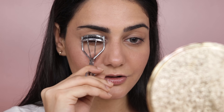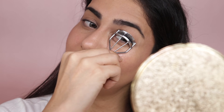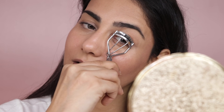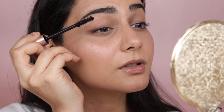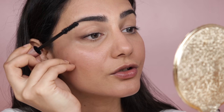I'm curling my lashes — always curl towards the ends, and if you have smaller eyes, curl the ends more. For mascara I'm using the L'Oréal Paris Voluminous Lash Paradise Mascara, very lightly brushing the lashes to make it look as natural as possible.